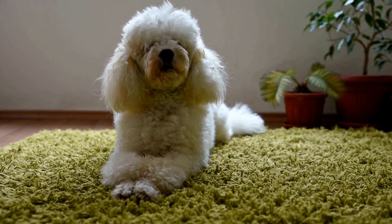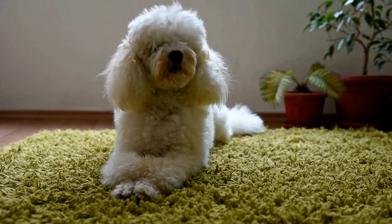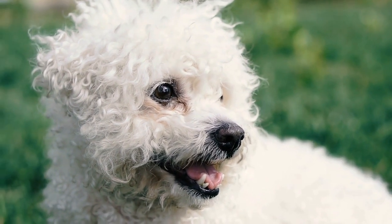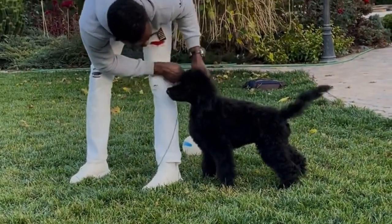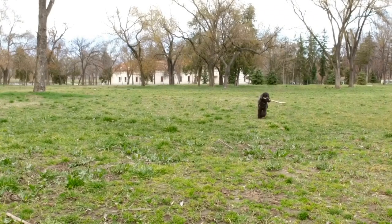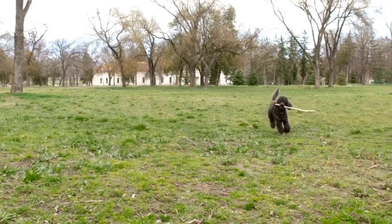Besides regular brushing, there are other dental care practices that you should incorporate into your poodle's routine. Dental chews and toys can be beneficial for maintaining good oral hygiene. They not only help remove plaque and tartar but also provide mental stimulation for your poodle. Look for chew toys that are specifically designed to promote dental health, such as those with textured surfaces or dental ridges.